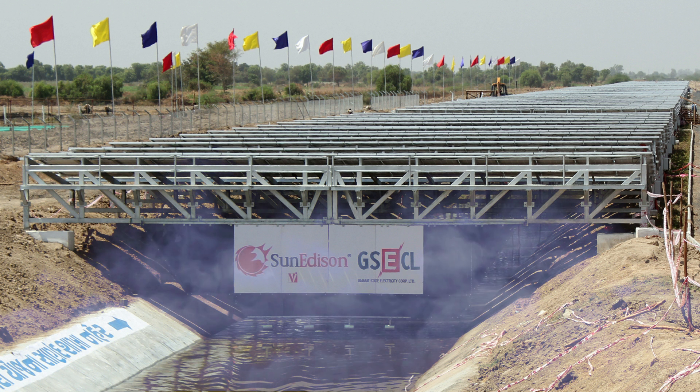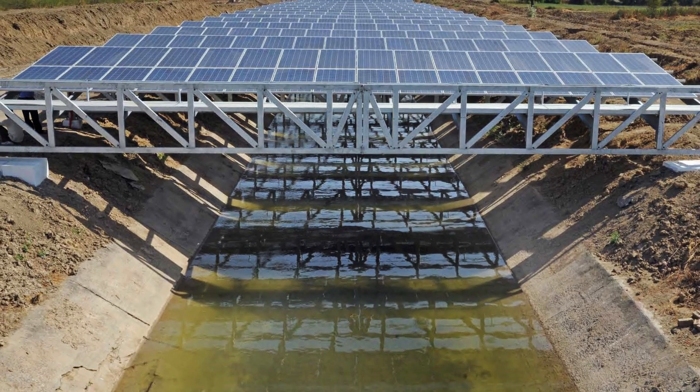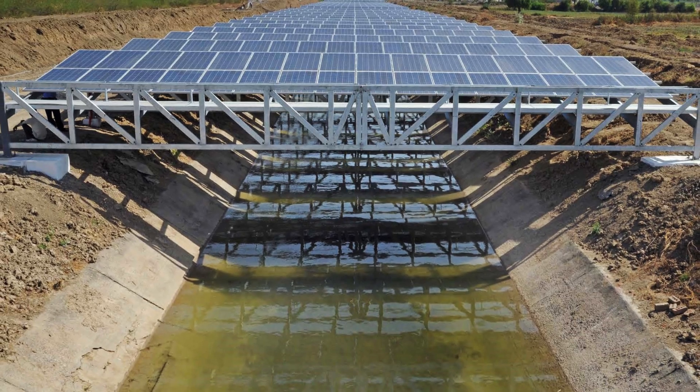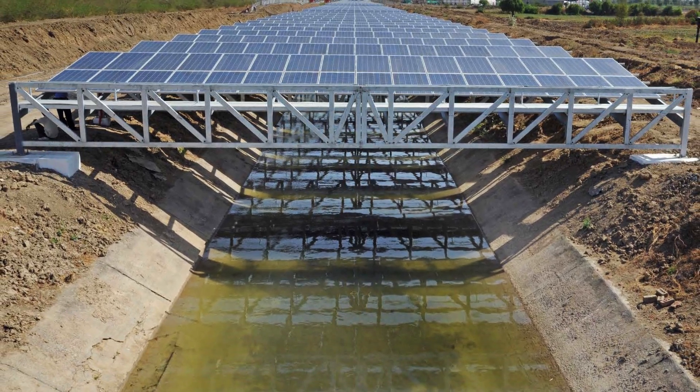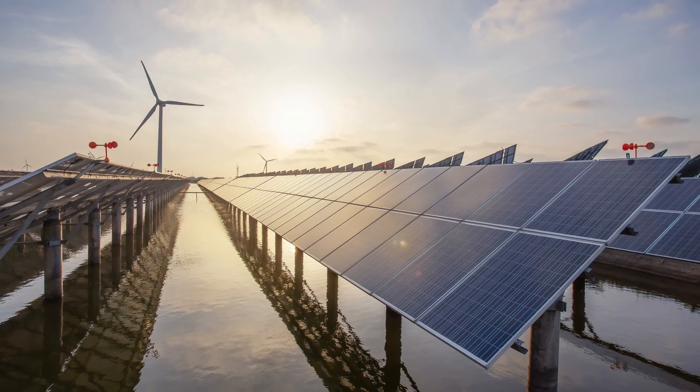The shade also helps keep the water cleaner as it slows down the growth of algae. The project in India is called the Canal's Solar Power Project and covers 750 meters of canal waters in Gujarat, and more states in India have been commissioning builds for solar canal farms.